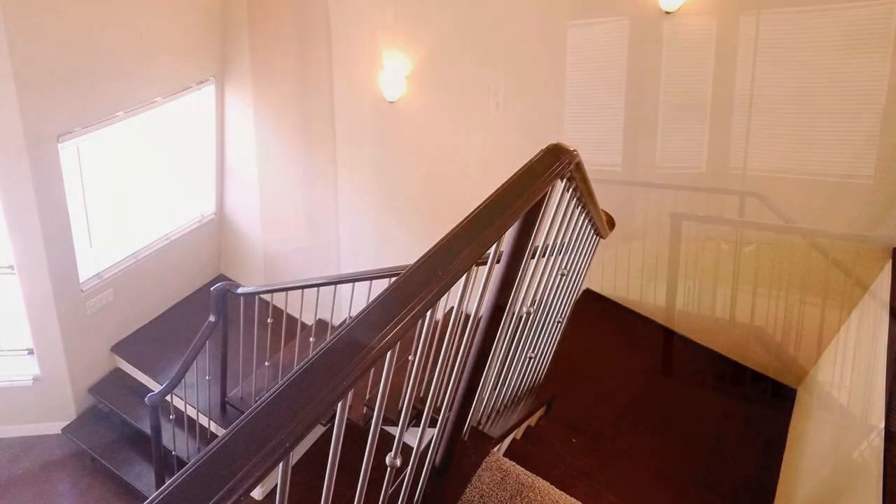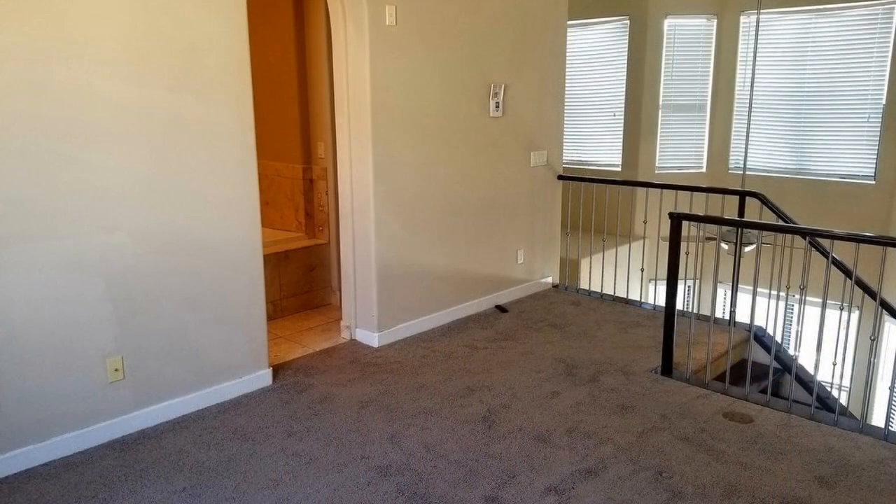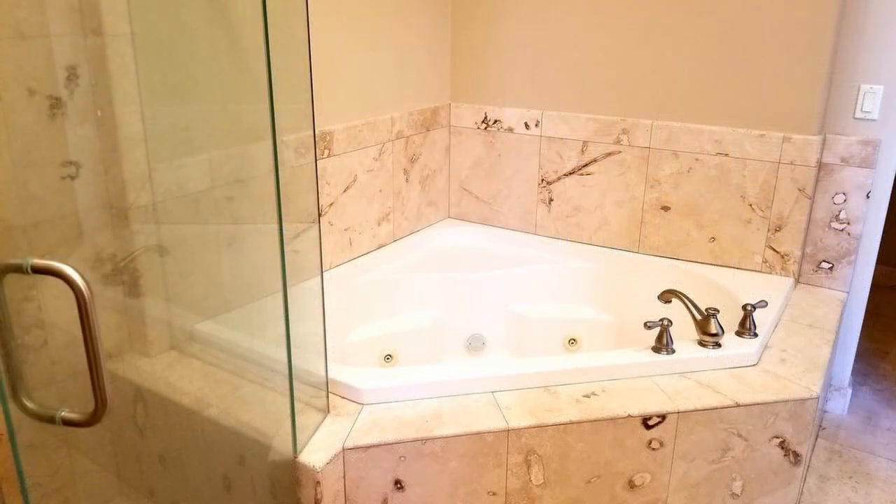Follow the staircase to your master bedroom with a huge bathroom featuring a soak-in tub and a separate shower, as well as a walk-in closet. This home will not stay available for long. Don't miss your chance.